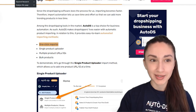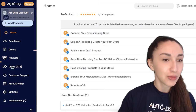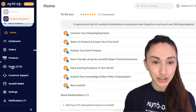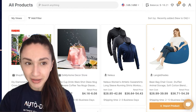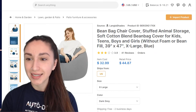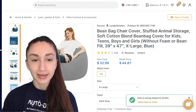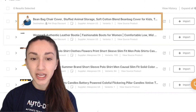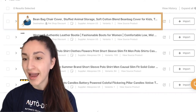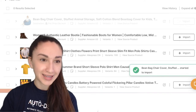Using the one-click importer in AutoDS, go to Product Research, select a product like a bean bag chair cover, and click Import Products. It goes to your Drafts, where you click Import to add it to your store.